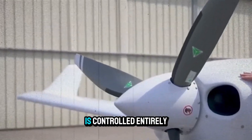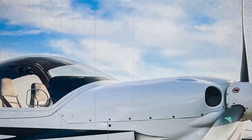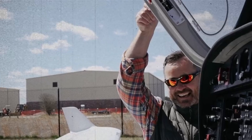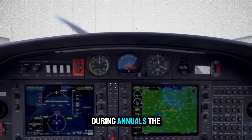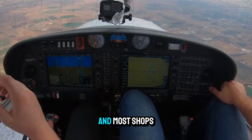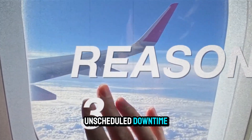Maintenance is another advantage. The Austro engine is controlled entirely by FADEC — no mixture, no magnetos, no carb heat. You start it like a car, and it manages itself in flight. Fewer moving parts and smarter diagnostics mean fewer surprises during annuals. The TBO is 1,800 hours, and most shops familiar with the engine report high reliability and low unscheduled downtime.